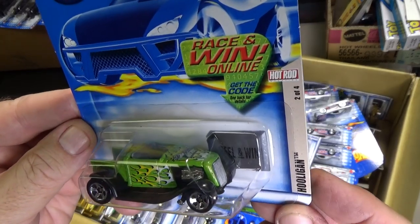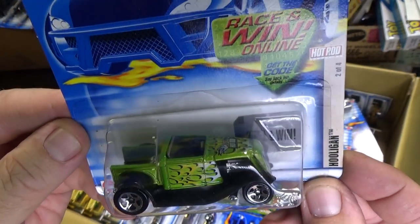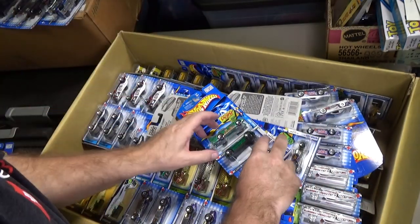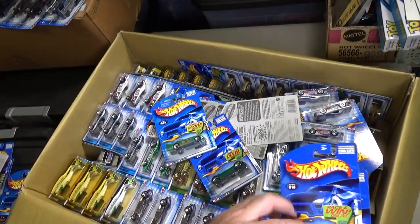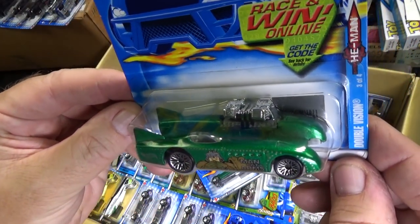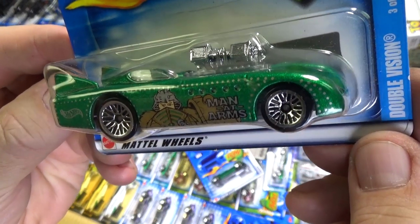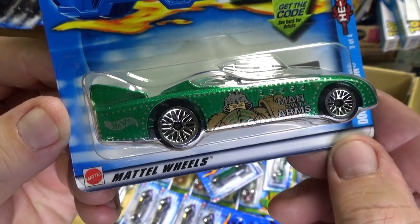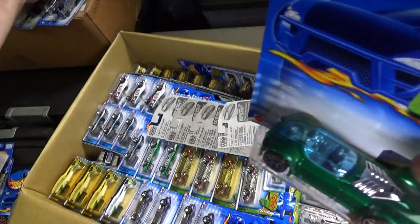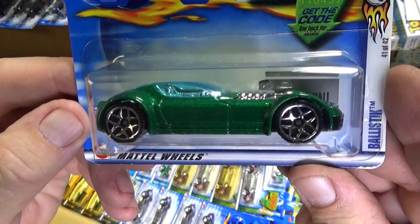Hooligan — part of the Hot Rod Series. Here we have Double Vision, part of the He-Man Series — Man at Arms is the character on the side, it says it right there. Ballistic — Highway 35. If you like how we did it on the 35, this was the first color of Ballistic in green.